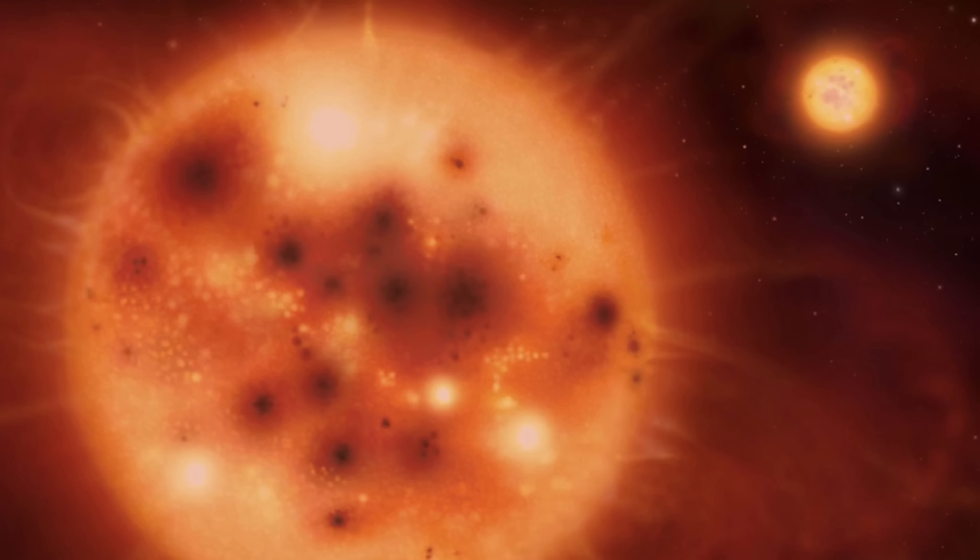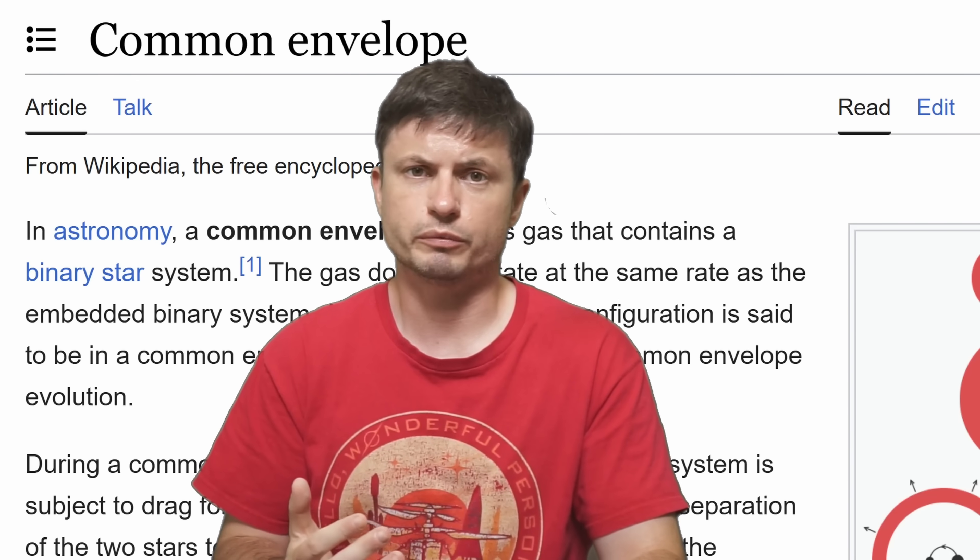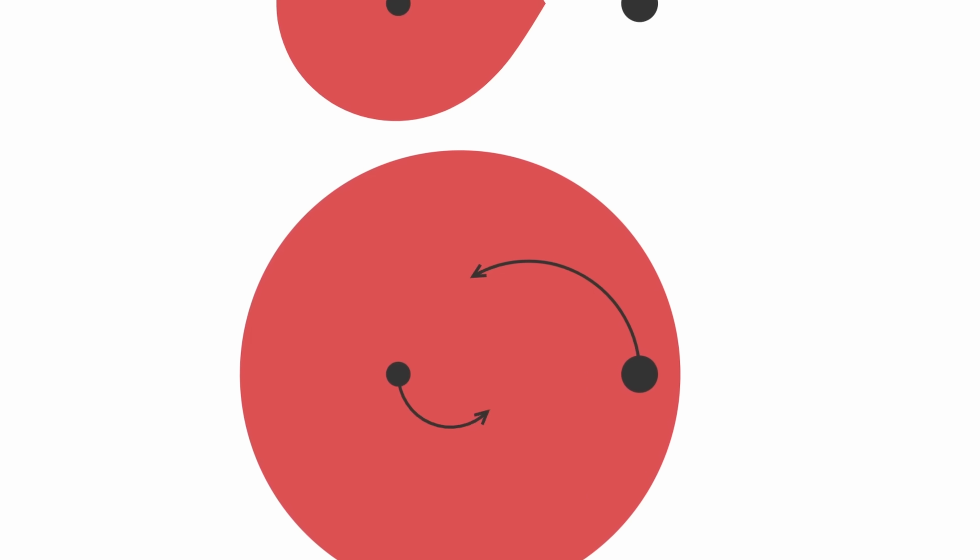Eventually, just like so many other stars, that sun-like star started to become a red giant and basically enveloped its partner — forming a phenomenon referred to as a common envelope. The smaller red dwarf literally entered the larger star and started to orbit inside of it, inside that common envelope. And we actually know these stars exist and do produce very specific observations.